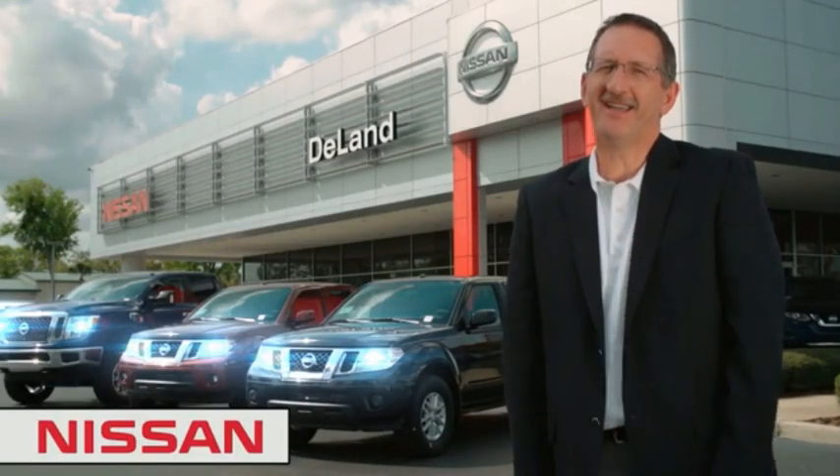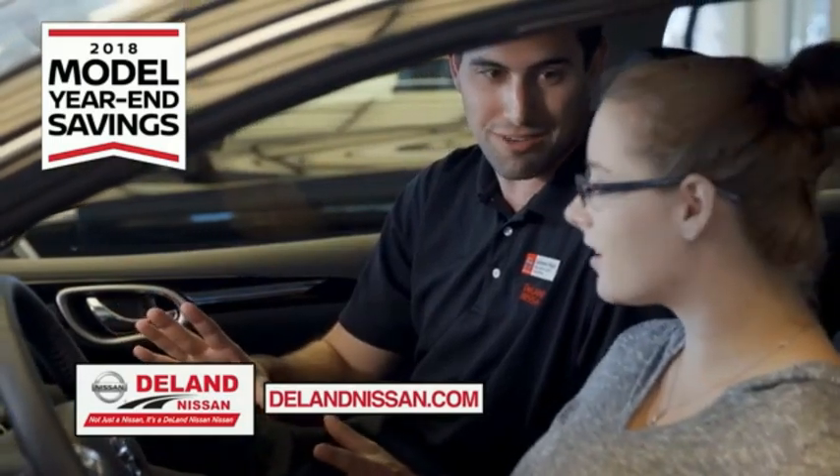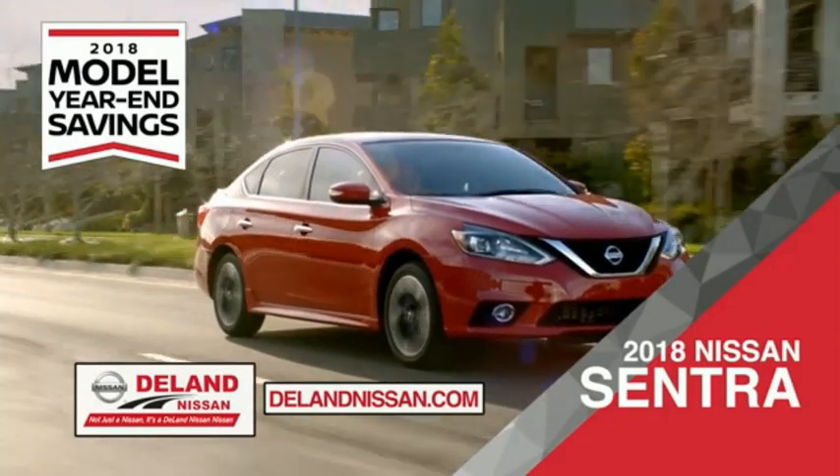I'm Kurt Dine — before you buy, give us a try. Get ready to play big and save big with Delay Nissan during the 2018 model year savings event. Save on the 2018 Nissan Sentra, impressively styled and crafted just for you.